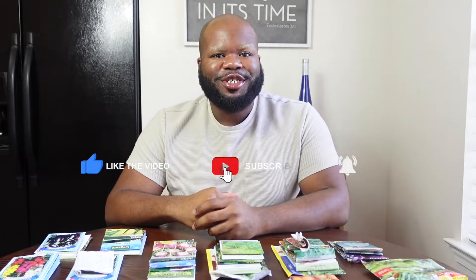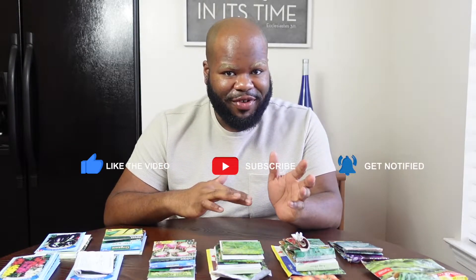Hey everyone, welcome back to our channel and happy new year! As you can see in the video, we are talking about our spring seeds and a mini haul for our spring 2022 planting. Before we get into this video, make sure you subscribe, like this video, comment and share with your family and friends.